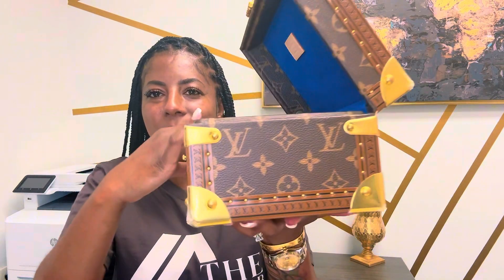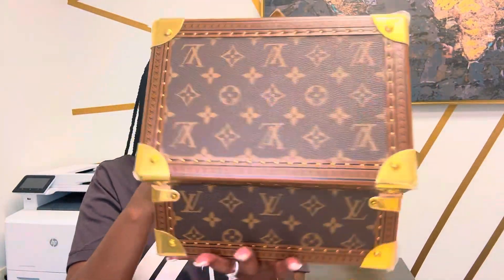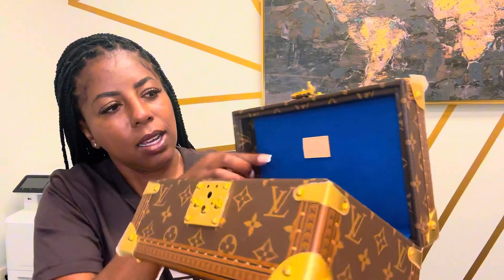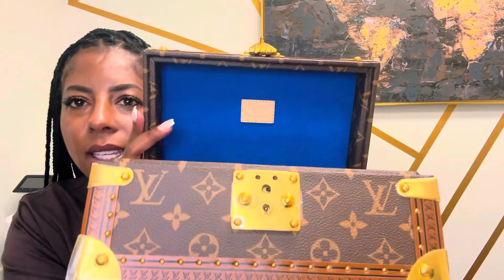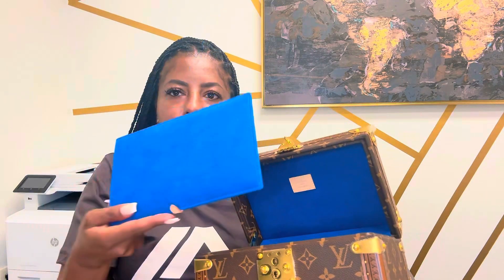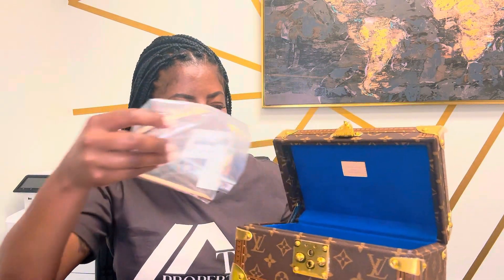I'll turn it around for you so you can see — she is beautiful. She does have the Louis Vuitton logo right here and the leather. It's like a little cover you can sit in there as well. That's the blue, y'all — it's beautiful.